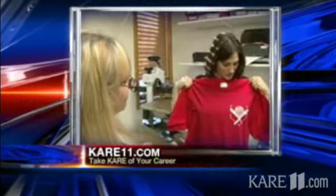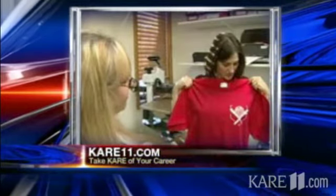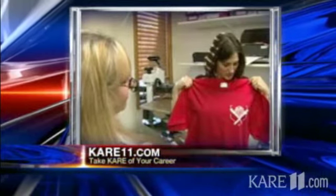You can watch all the jobs Rena has swapped so far by heading to care11.com, clicking on 'Take Care' and then 'Career.' You can also apply to swap jobs there.